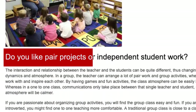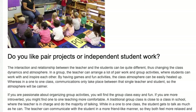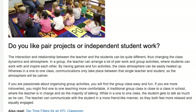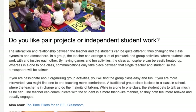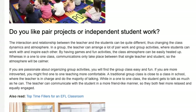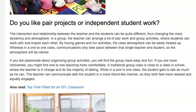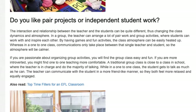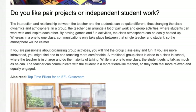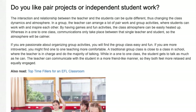Do you like pair projects or independent student work? The interaction and relationship between the teacher and students can be quite different, changing the class dynamics and atmosphere. In a group, the teacher can arrange a lot of pair work and group activities where students can work with and inspire each other. By having games and fun activities, the class atmosphere can be easily heated up, whereas in a one-to-one class, communications only take place between that single teacher and student.